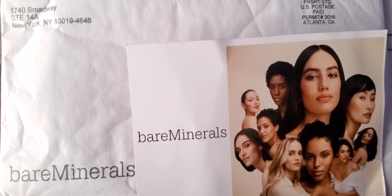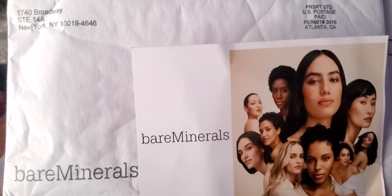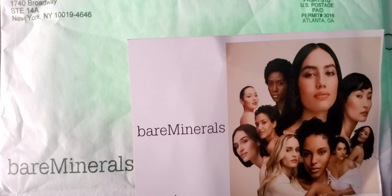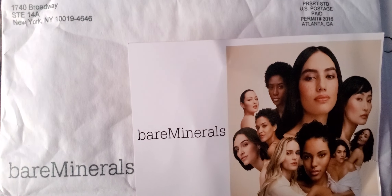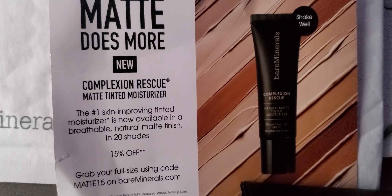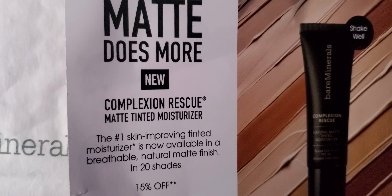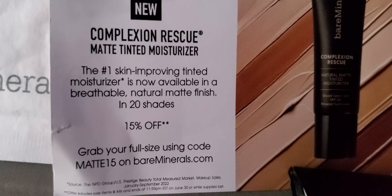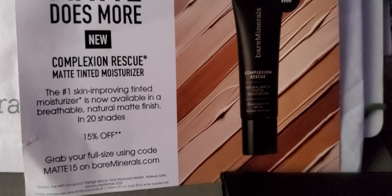Hello everyone, on this blessed Sunday afternoon. I got a sample of the bareMinerals — this is the card that came with it. I'm going to turn it around; I put it in from the front of the envelope since it has my information on there. This is all the information on the card, and this is the sample size.